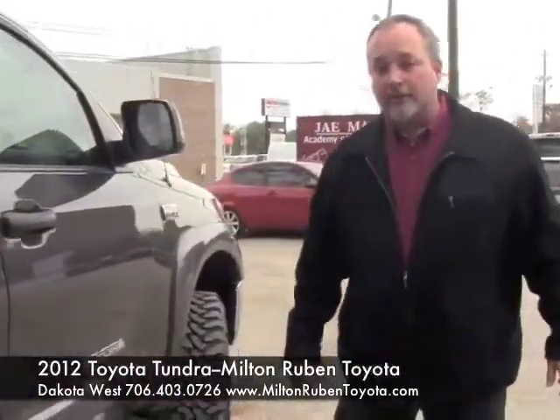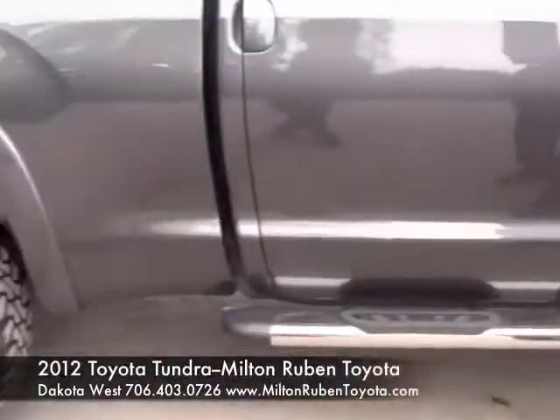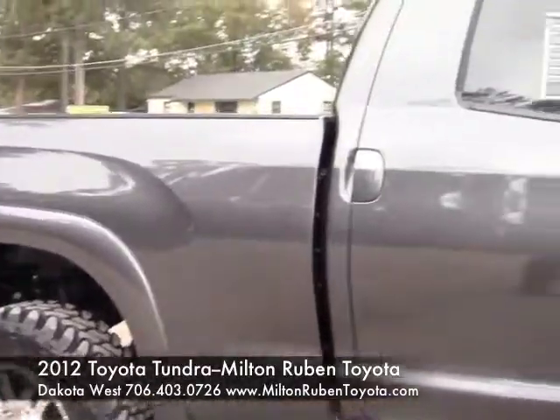So if you're looking for a great deal, you're going to find it on this great Tundra. It's got the four-inch lift on it, and anything extra you want to get done on your Tundra you can have it done at Milton Rubin Superstore on Washington Road. Let's go for a ride.